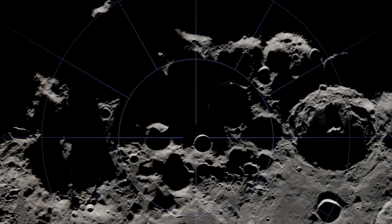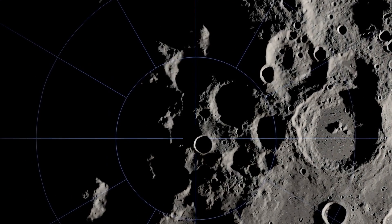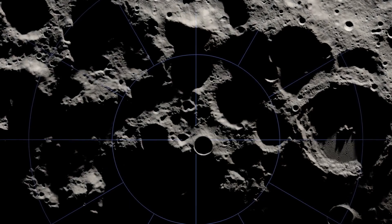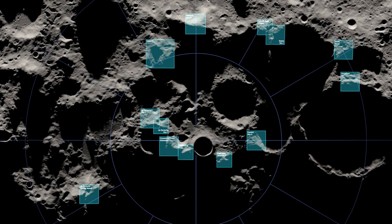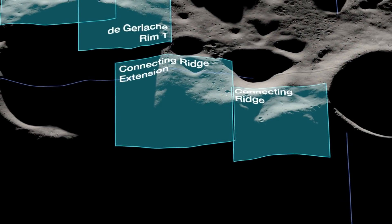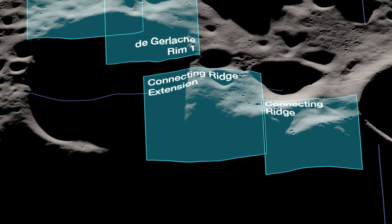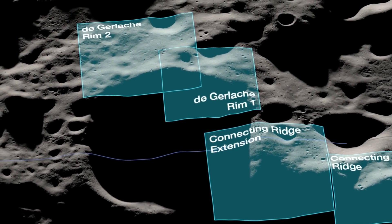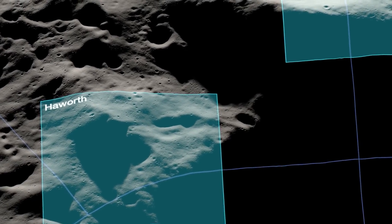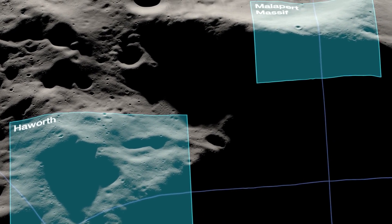Artemis III will mark humanity's return to the lunar surface for the first time since 1972. NASA has identified 13 regions near the South Pole that meet safety requirements for landing and present opportunities to search for lunar resources. Each region can also help us learn more about the history of the Moon and gain a better understanding of our place in the solar system.